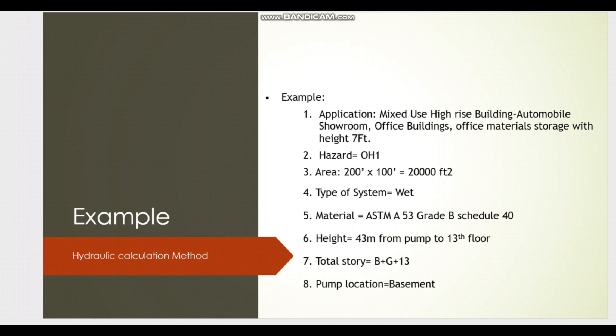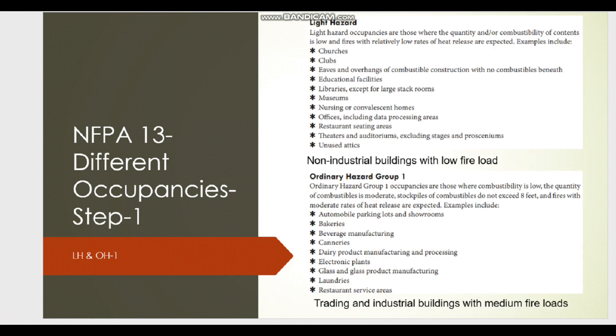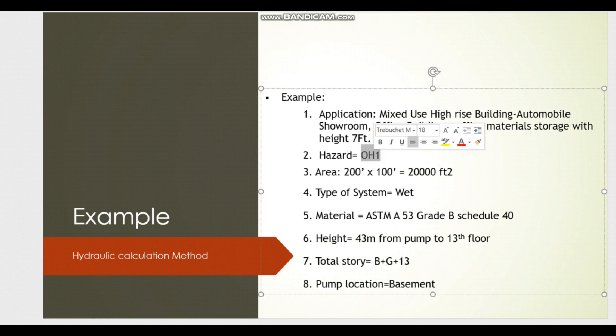From my earlier definitions, we have classifications like NFPA SR1 and SR2. In this case, the stockpile height does not exceed 12 feet, which would indicate NFPA SR2. However, since our storage height is 7 feet — which doesn't exceed 8 feet — we classify it as NFPA SR1. The automobile showroom also indicates SR1, and offices fall under light hazard, but the dominant classification is NFPA SR1.